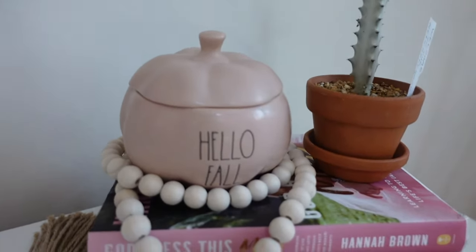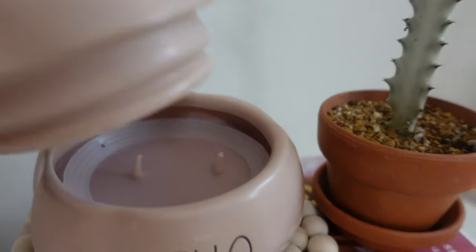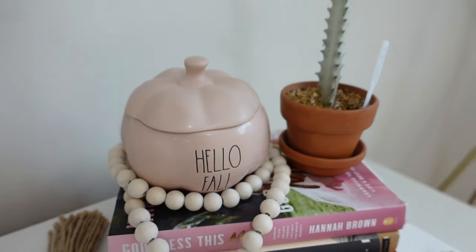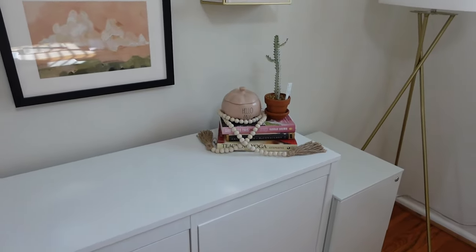A small decor piece I put in my office was this cute candle — I could not pass it up when I saw it at HomeGoods. It's just a cute little pink candle that says 'hello fall,' and I thought it was a perfect little addition to my office. I didn't want to be adding too much fall decor in here, but I think that's just enough.